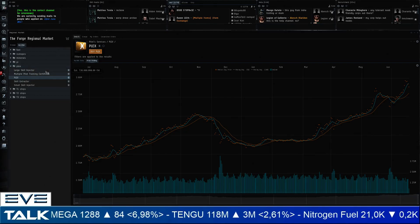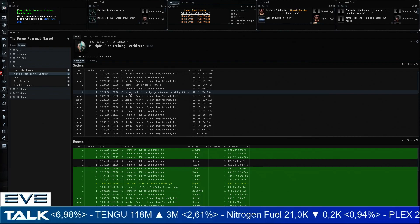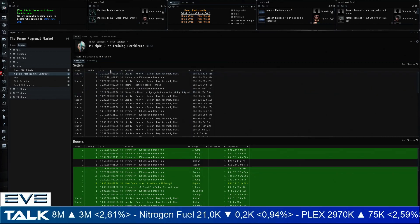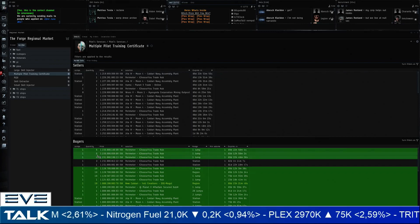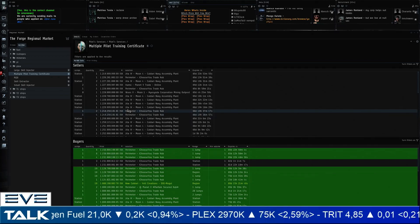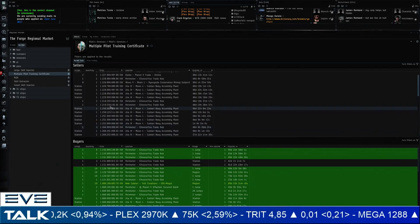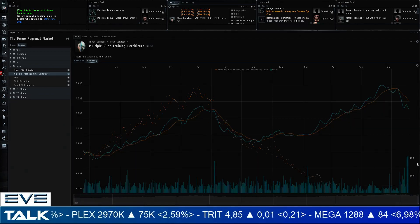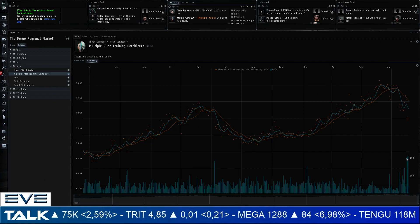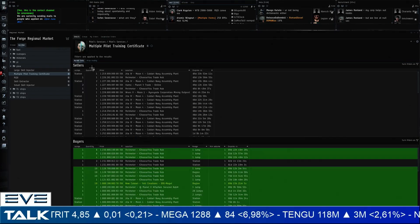Next up, the Multiple Pilot Training Certificate. That one is actually dropping in price — 1.22 billion — because there was a special sale. Compared to using PLEX, this is very cheap at the moment, with buyers at 1.156 billion. The sale restocked the market substantially; we used to have barely a page of these on the seller side, but many players jumped on the opportunity, redeemed them cheap, and are putting them on the market, causing that massive volume spike alongside the price decrease.